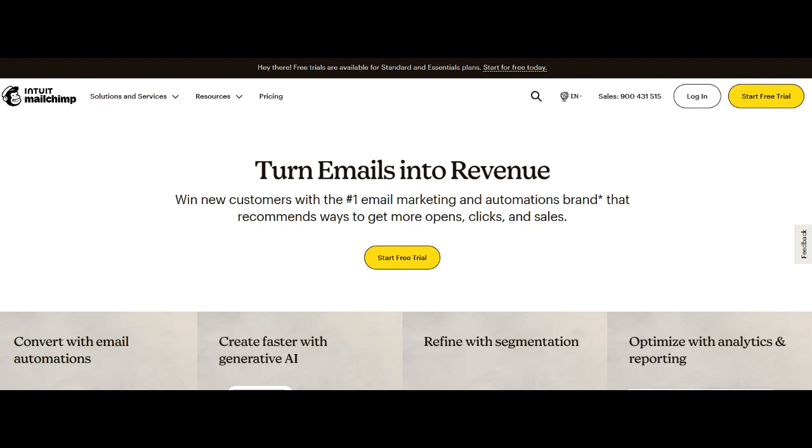In conclusion, MailChimp e-commerce offers a powerful blend of email marketing and online selling tools. Its seamless integration, user-friendly interface, and robust marketing automation features make it a compelling choice for businesses in the e-commerce space. Addressing considerations related to advanced customizations would further solidify MailChimp e-commerce's standing, positioning it as a versatile solution for businesses navigating the complexities of online selling and email marketing.